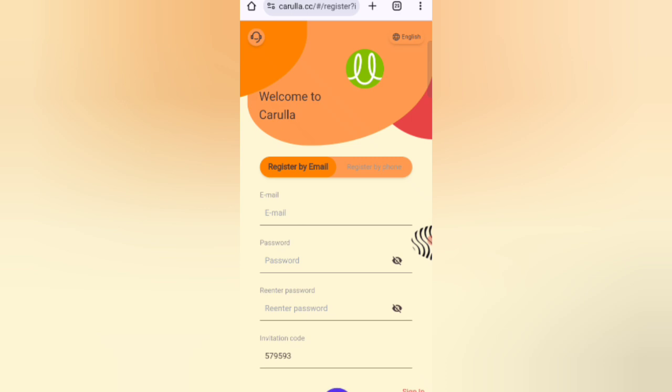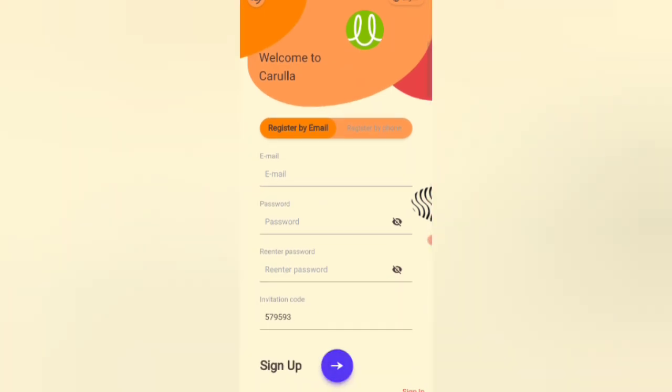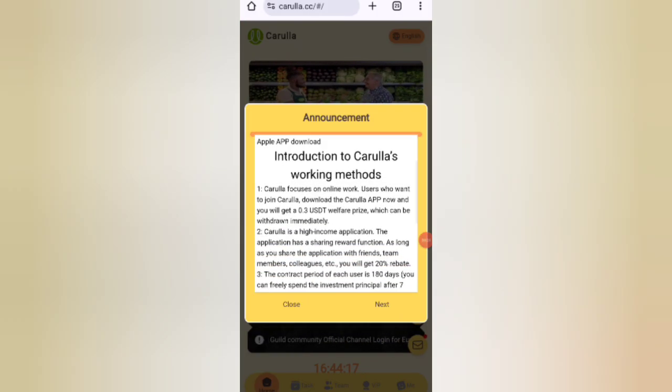First, click on the description link, then you will find the website. You will see a sign-up page. Enter your email, then enter your login password, re-enter the password, then enter my invitation code, and click on Sign Up. After signing up, you can see the latest announcement of this website.